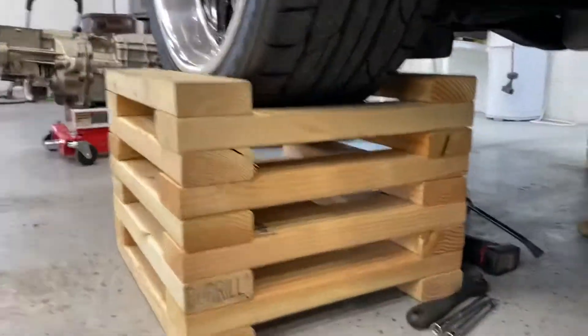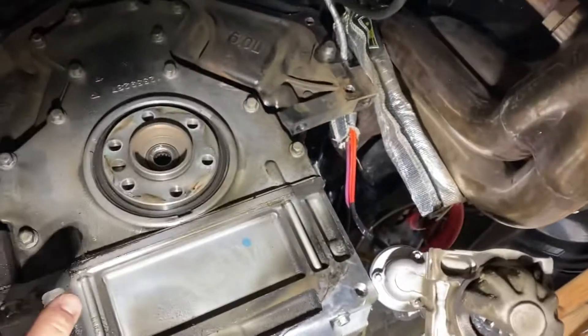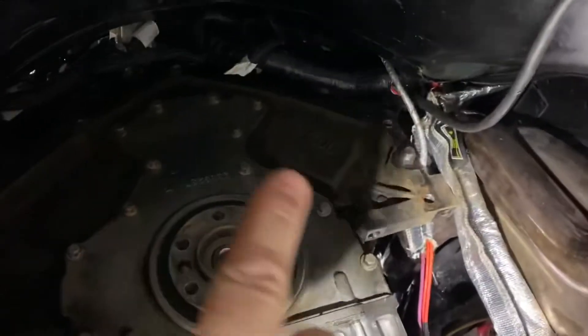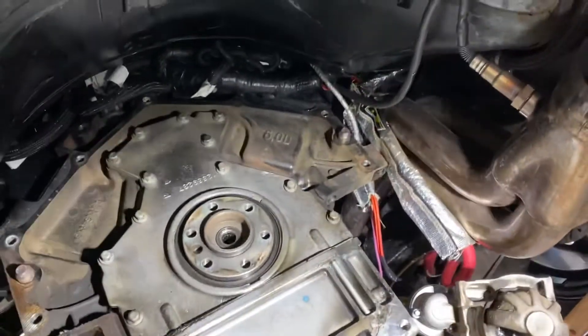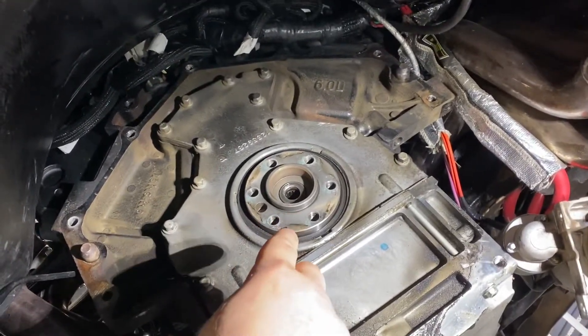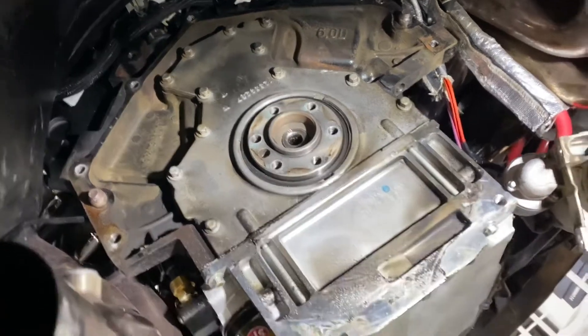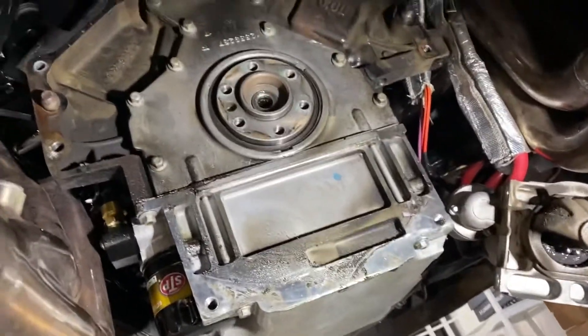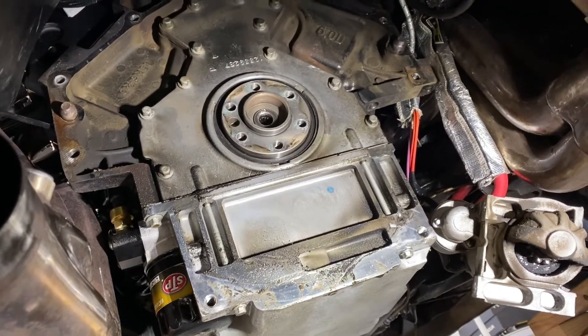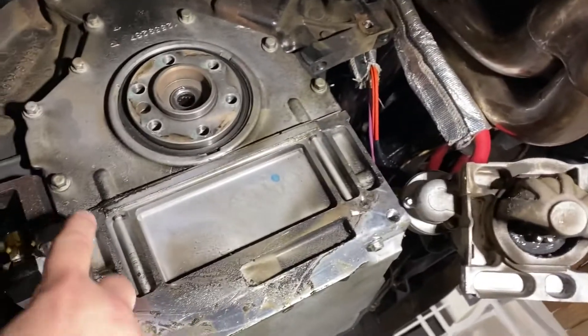There's also a pretty bad oil leak - looks like it's coming from either the edge of the oil pan or the bottom edge of the back cover. My plan is to get a new cover with the rear main seal already pressed in, and also a new pan gasket, and hopefully that stops the leak. Looks like it's coming right from this corner here.